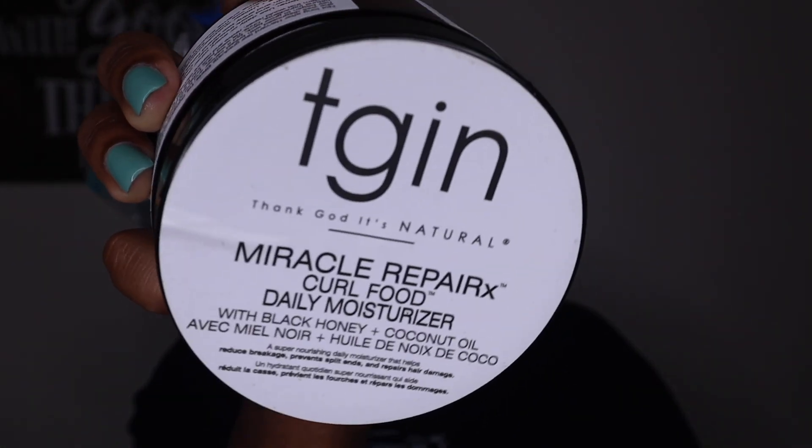I have tried another TGIN gel — the rose water gel — which gave me amazing day one hair, like one of my best wash and goes ever. But it was super drying when I used it with just the leave-in, so I went back and used it with a cream: leave-in, cream, then gel, and I liked it then. So I already knew not to play myself. I had also put myself on a no-buy that ended up breaking anyway, but my girl Tammy came through and sent me the Miracle Repair RX Curl Food daily moisturizer.